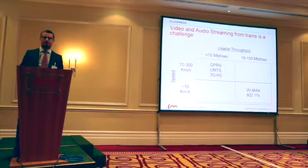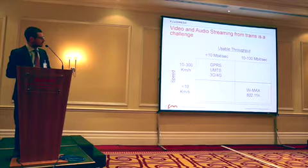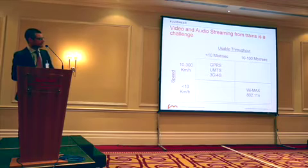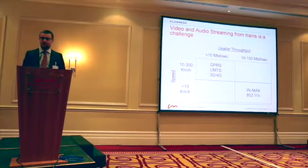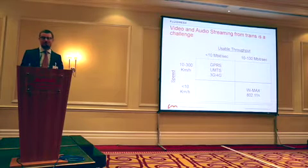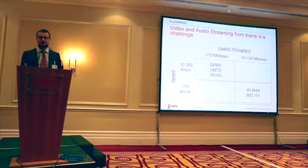There are lots of technologies out there that can be used for delivering Wi-Fi onboard. We see a lot of GPRS, UMTS, 3G, 4G, LTE — all the different flavors. Great technologies for some applications. The good thing is that they can handle up to 300 km/h, which is good. The bad thing is that you're going to have a hard time passing, on average, 10 Mbps. It's going to be hard to manage, hard to control, and you're not going to have any control over the line — that's a bit of a challenge.